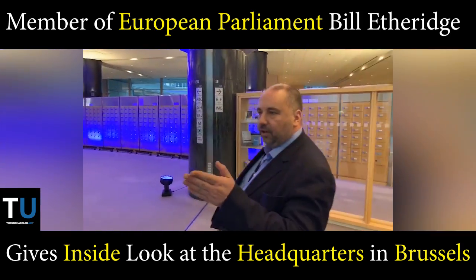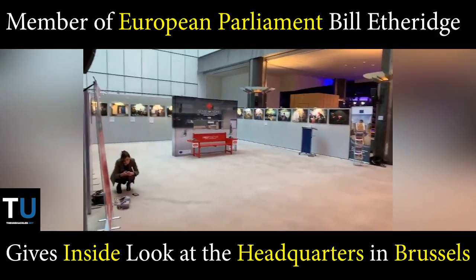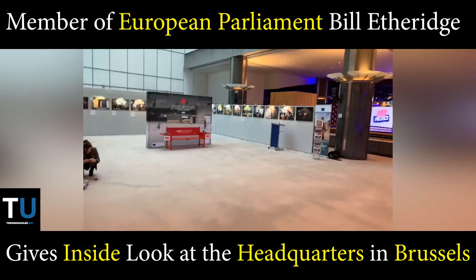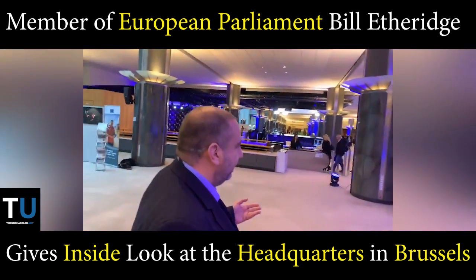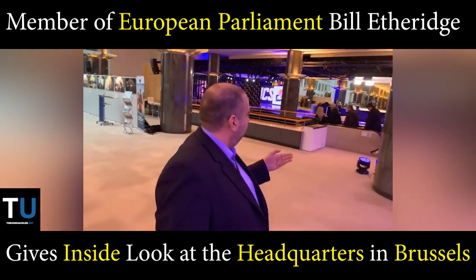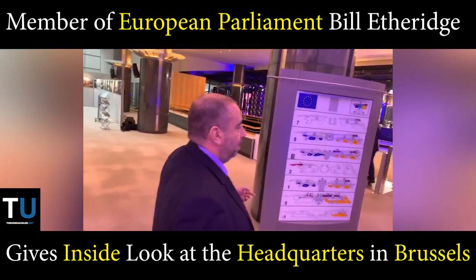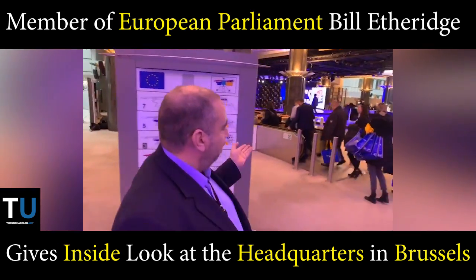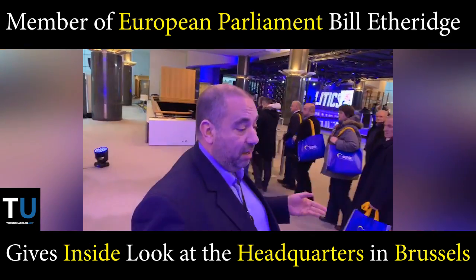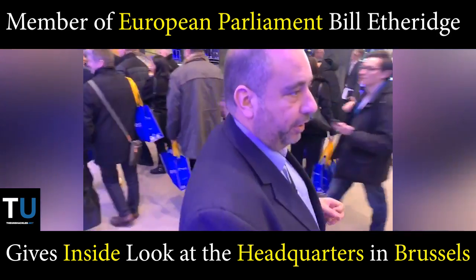Just over to the side here, we've got one of the exhibition areas where people can contact the Parliament if they've got a particular cause or an interest — they can take these areas. A particularly interesting thing over here is the television studio. A multi-million pound investment, watched by very, very few people. But it's still here, fully staffed. If any of you watch my videos, many of them are done from there. It's really good quality, but it's a big investment, a lot of money spent on it.